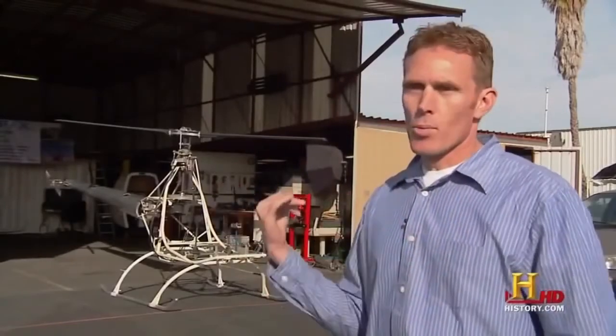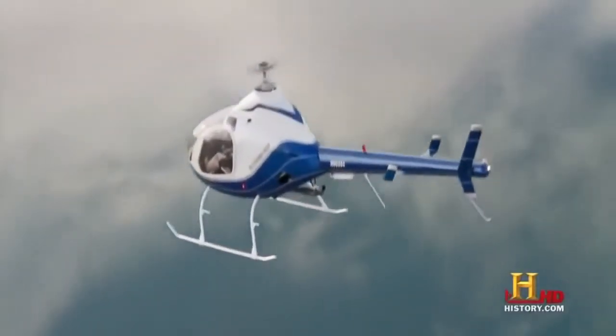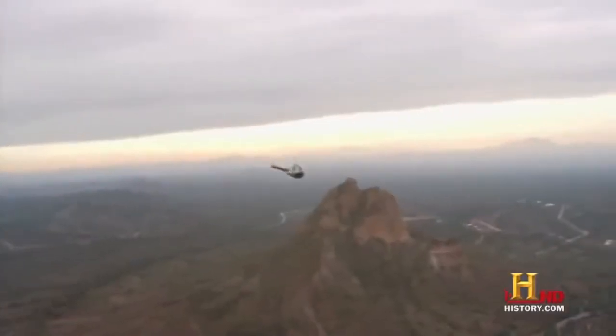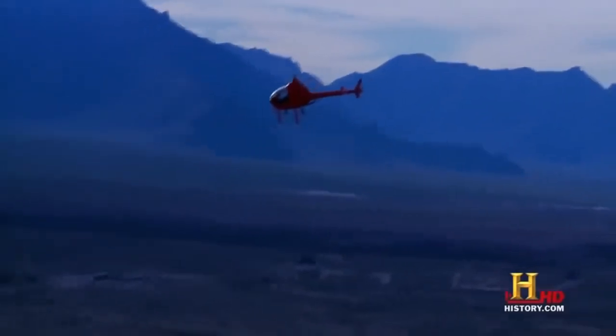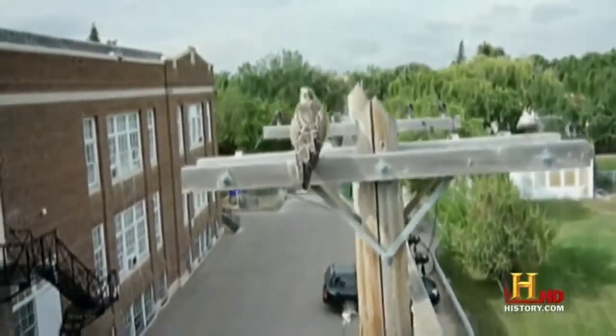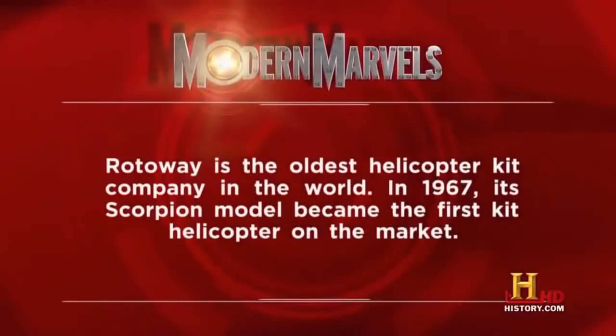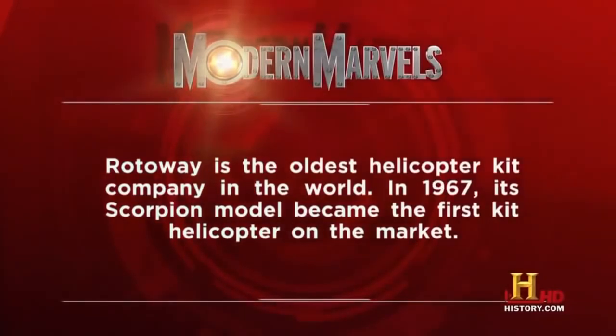Most people don't realize that for the price of a good Corvette, you can have a helicopter that can fly pretty much anywhere. Why even drive somewhere when you can fly? Rotorway is the oldest helicopter kit company in the world — in 1967, its Scorpion model became the first kit helicopter on the market.